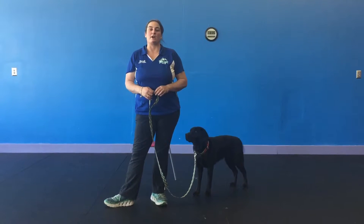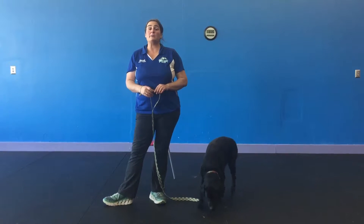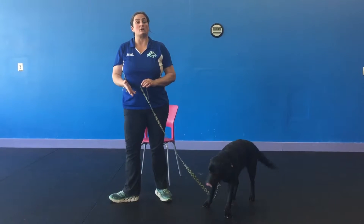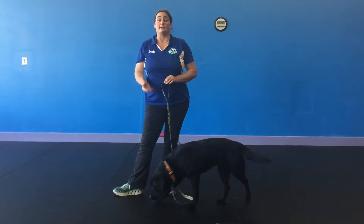Hi, Danielle here again, head trainer for Train Your Puff, and what we're going to be learning today is catching the calm, which is essentially rewarding your dog for calm behavior, like laying down.